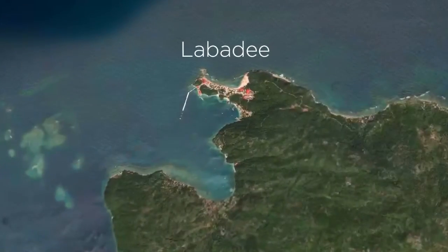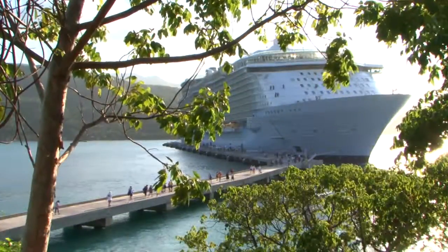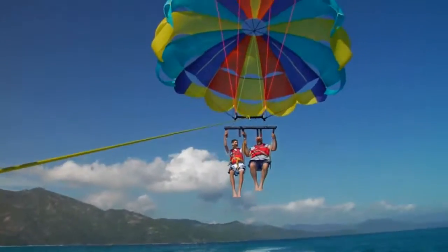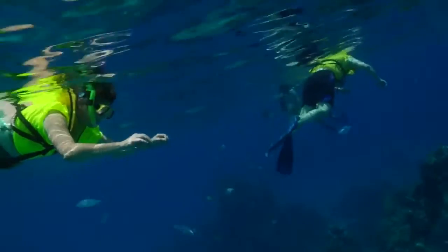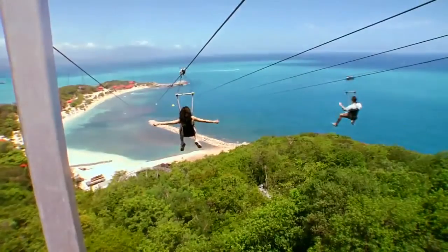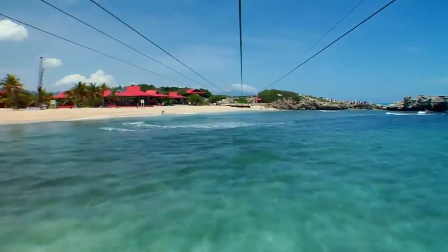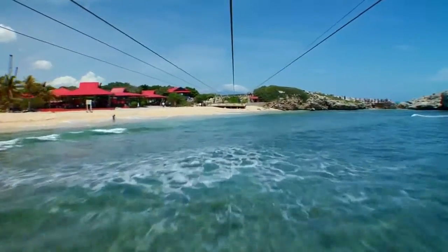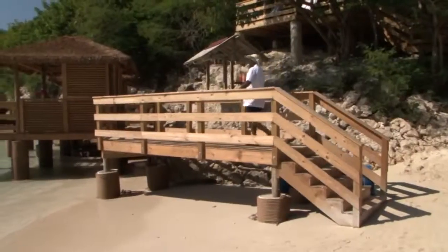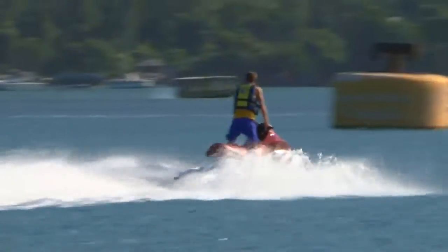The first destination we go to is Labadee, and it really is just an incredible experience. We've got parasailing, we've got snorkeling, there's a dragon coaster built through the mountains, and the world's longest over-water zipline. It's just an incredible experience. You can relax, you can use one of the cabanas and get waited on hand and foot by one of the cabana attendants, so you can be as active as you want to be.